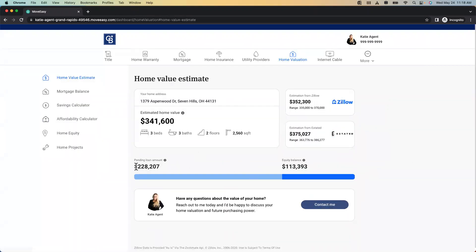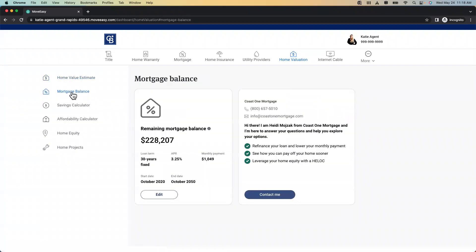So we have our home valuation piece — it says 'my home value,' and if I really want the best home value I want to use Katie, my agent, so I can hit contact for that. Then I go down to my mortgage balance, which shows what I have left to pay. If I want to refinance, there's Heidi from Coast One Mortgage I could reach out to. I know agents love to send e-cards and postcards to stay top of mind, but sometimes clients just unsubscribe or throw the flyer in the trash. This is something they're going to open and use — it's a great way to stay top of mind because it provides value.